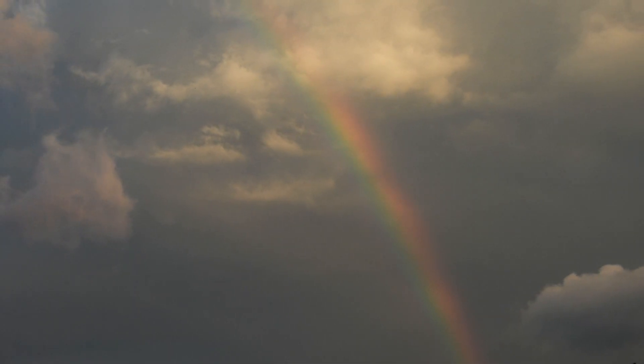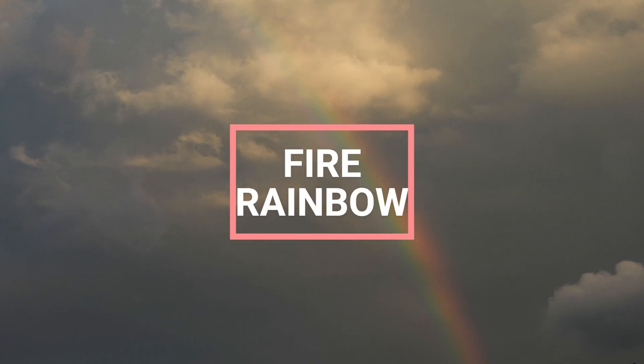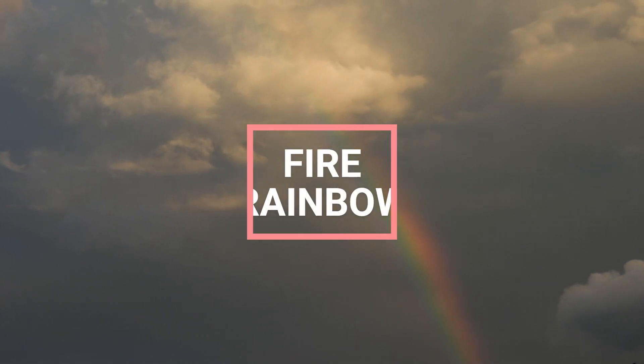Hello everyone. Welcome back to Random Facts. In this video you will get to know top facts about fire rainbow.